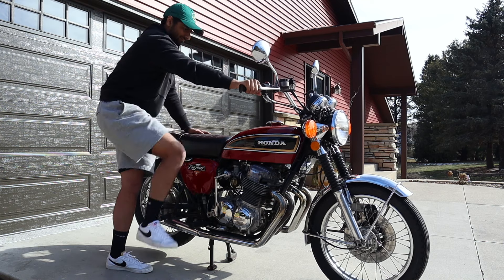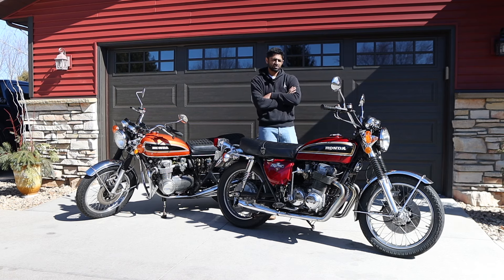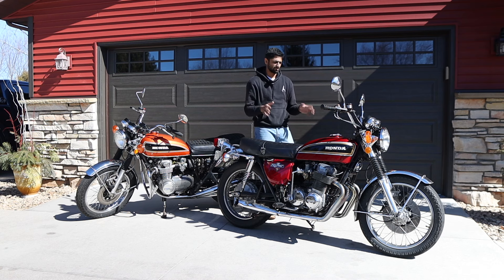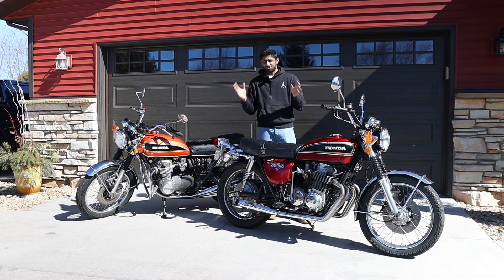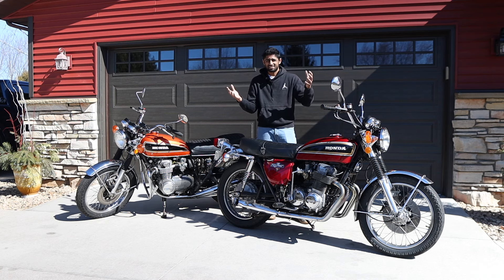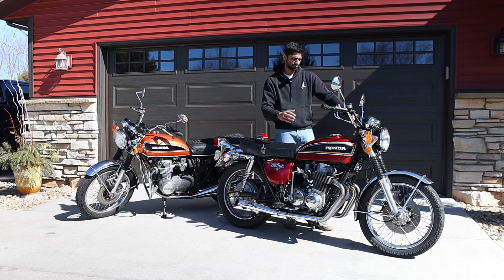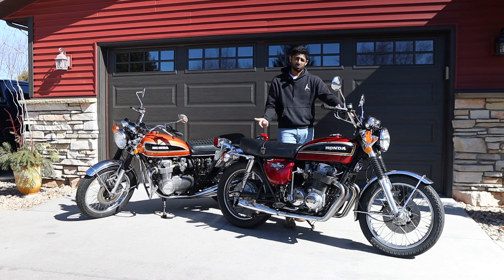These Hondas are very solid motorcycles overall. The old British bikes are pretty solid overall, but they always need something — that's just going to be reality. Things like the plastics and the carburetors are going to age and you're going to need to replace them at some point, but they'll always turn on and they'll always work for you.